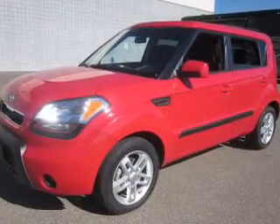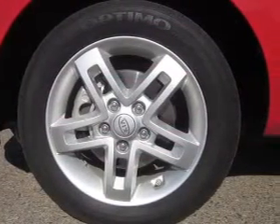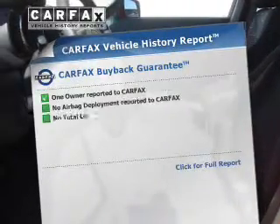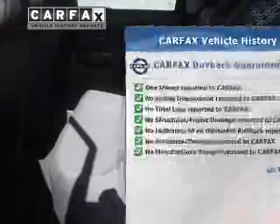Premium wheels give a more luxurious look. Anti-lock brakes help you bring your vehicle to a safe stop. Power and reliability are a great combination, and this vehicle has both. Know the history on this ride and greatly reduce your buying risk with the included Carfax Vehicle History Report.